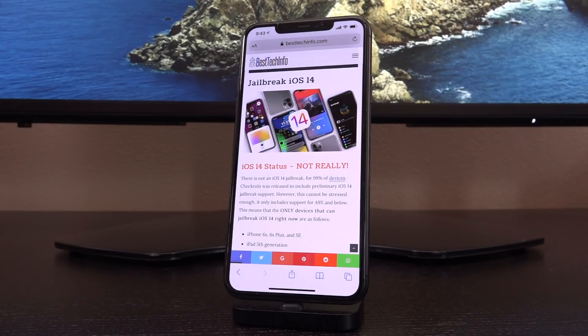Let's get into exactly what we're talking about. If you have a newer device and you're interested in this, it will impact jailbreaking no matter your device and whether or not it is supported, so definitely stick around. checkra1n was released to include preliminary iOS 14 jailbreak support. However, this cannot be stressed enough — this only includes support for the A9X and lower.